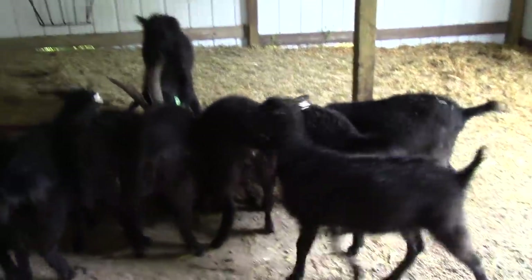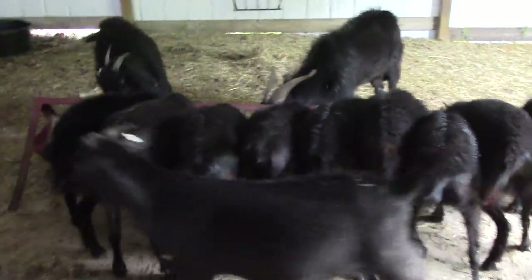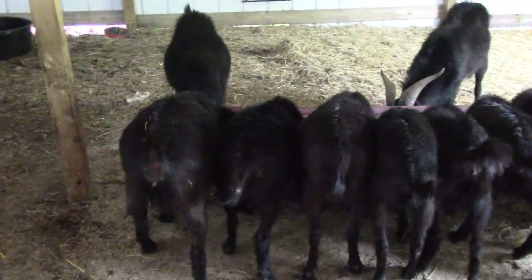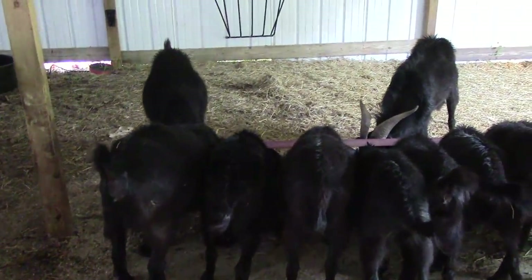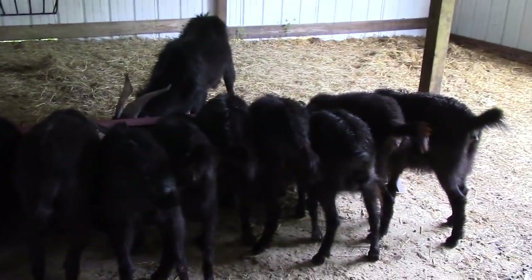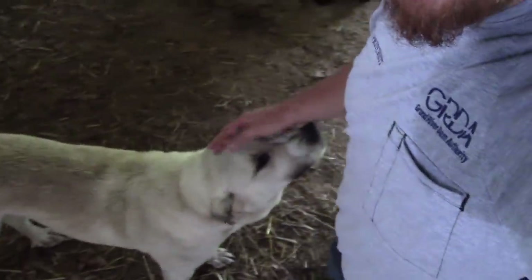I have noticed some of these does are starting to bag up a little bit and getting a little wider on the back end. Most of them have about a month to a month and a half left due on their pregnancy, and then they should be kidding. Kidding season is always the best time of the year — if you raise goats, that's what everybody looks forward to. That's where you make your money, and everybody loves the cute kids. Daisy wants to say hi, guys. Hey Daisy.